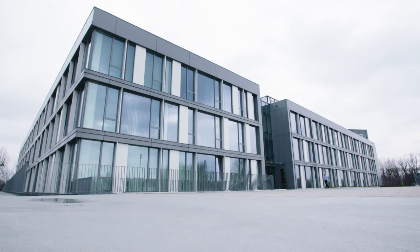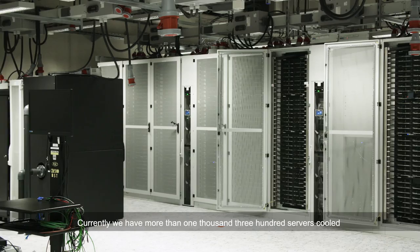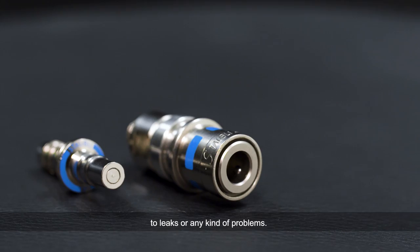Our partnership with Cool IT started about three years ago. Currently, we have more than 1,300 servers cooled using their technology and we didn't have any issues related to connectors, to leaks, or any kind of problems.